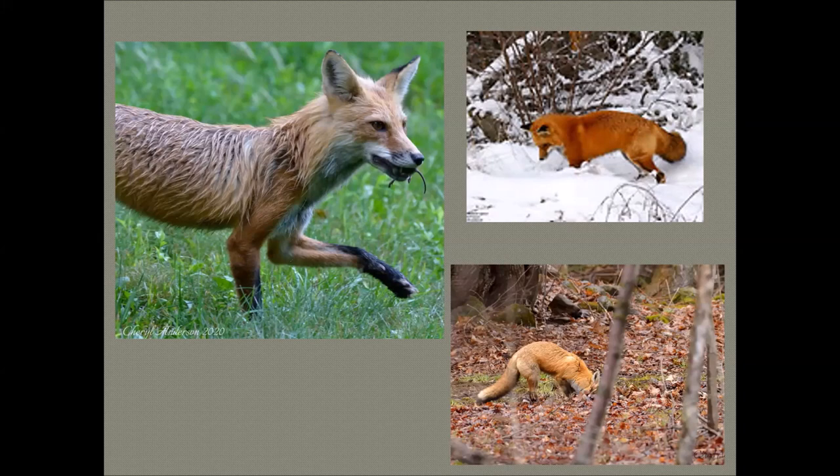Foxes are usually shy and wary but very curious. They do not hibernate in winter. They maintain territories that vary in size from two to seven square miles. We're noticing that territories seem to be changing somewhat — whether that reflects climate change, food availability, or increased coyote presence is something biologists are studying. Territories are shared by mated pairs and their immature pups but are actively defended from non-related foxes.